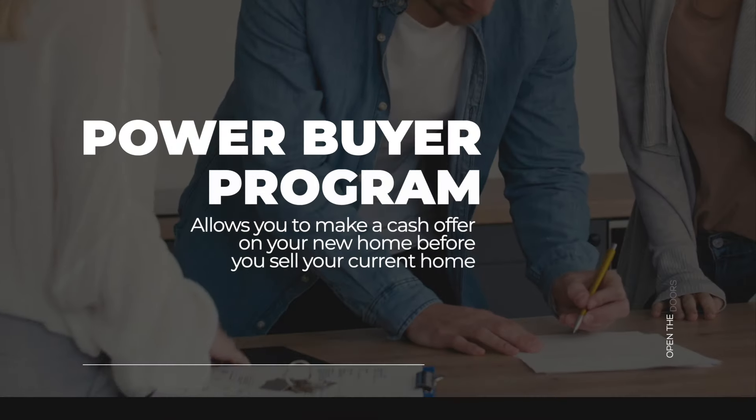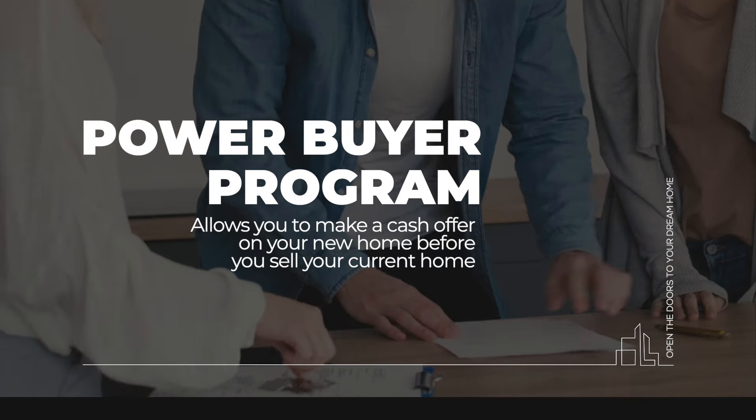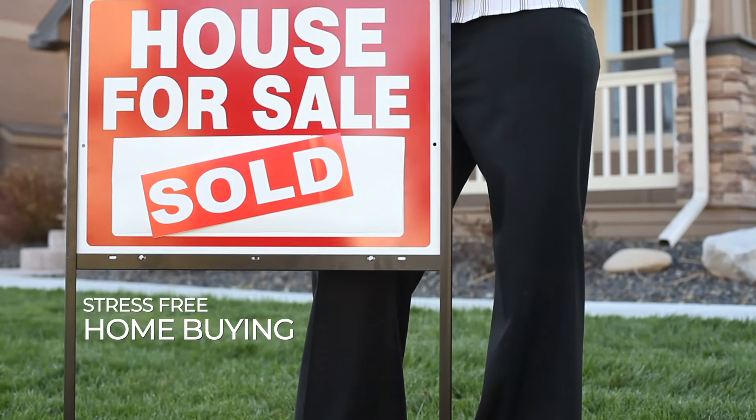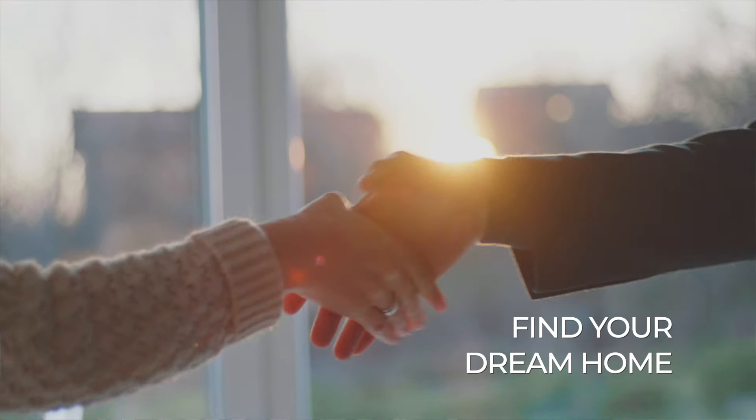We can eliminate the contingency hurdle by offering you a platform that allows you to make a cash buy offer on the new house before you sell your current home. This levels the playing field, giving buyers a competitive edge in this market. It also makes the entire process more convenient and less stressful, providing opportunities for buyers to find their dream homes.